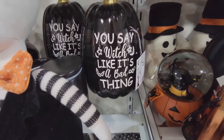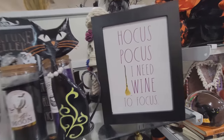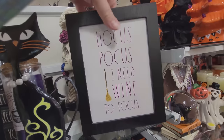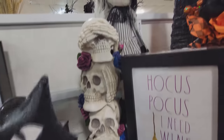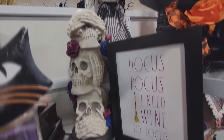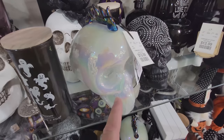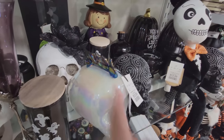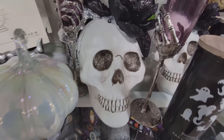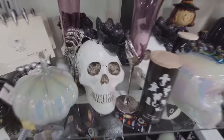You say witch like it's a bad thing. Hocus pocus — I need wine to focus. Look behind here — look at the stack of skulls. Hear no evil, see no evil, speak no evil. Here's a glass skull that looks pretty cool, actually — it looks like pearl and he's got a mohawk. And then look at this one over here — look at the lace in the eyes and there's like a black flower on her head.